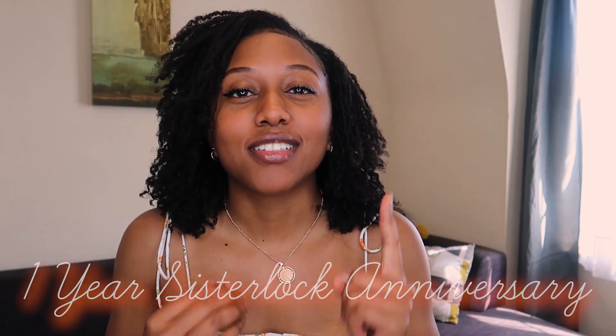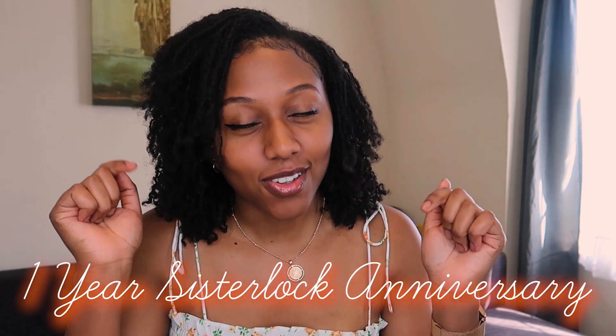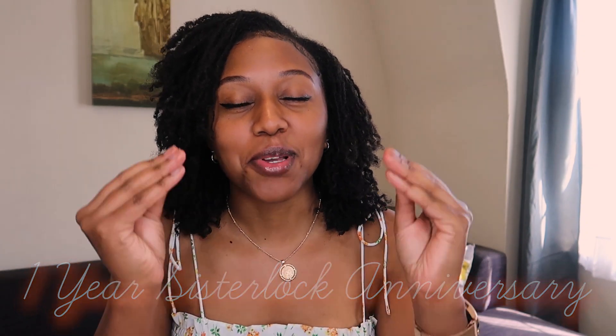Hello and welcome back to my channel guys. I hope you are having an awesome day. So today I am actually having an awesome day. It is my one year lock anniversary on this day that I'm filming this video. I am super, super excited about it.